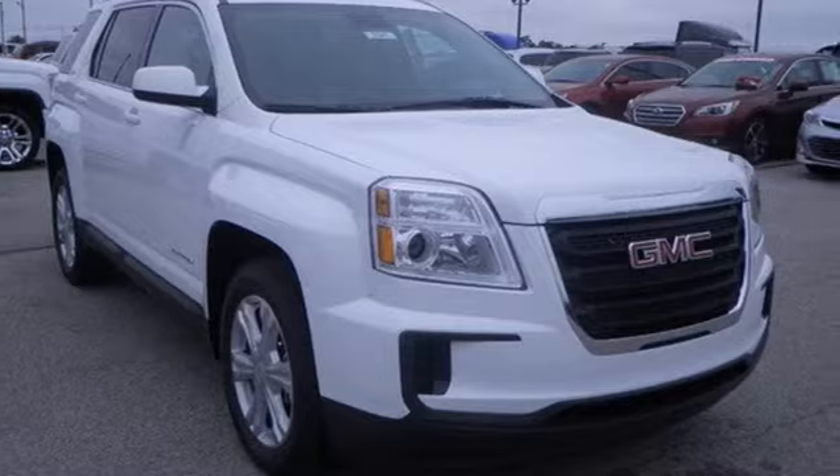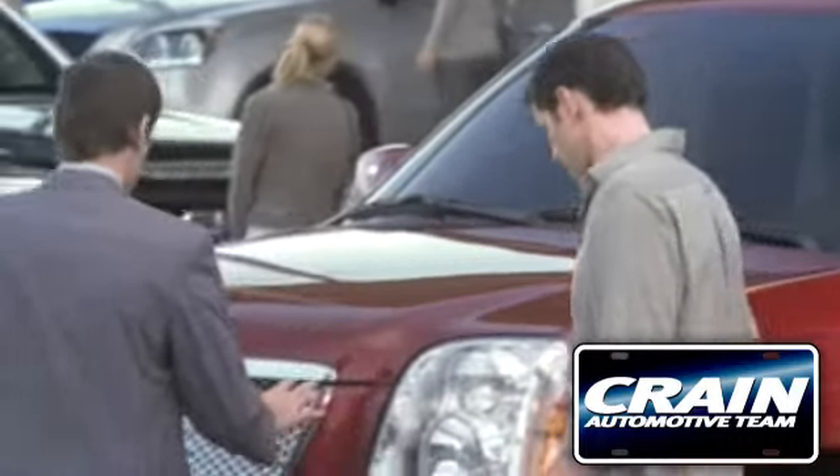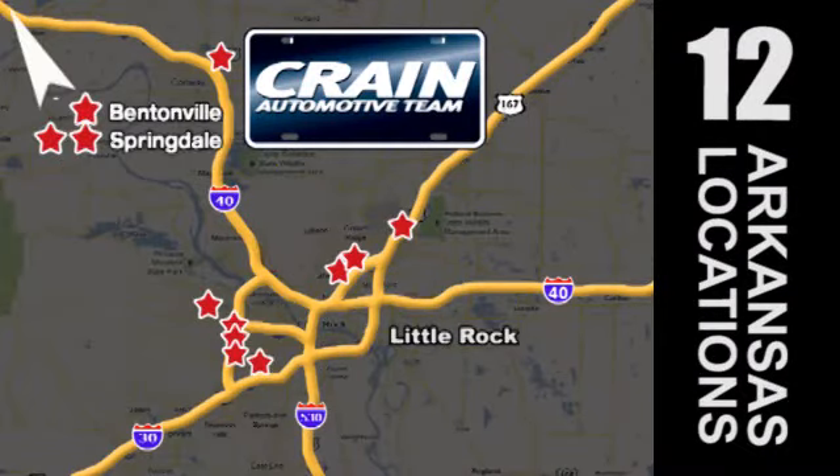Test drive it today. Visit us anytime at craneteam.com. Go, go, go — the Crane Team's got them, craneteam.com.